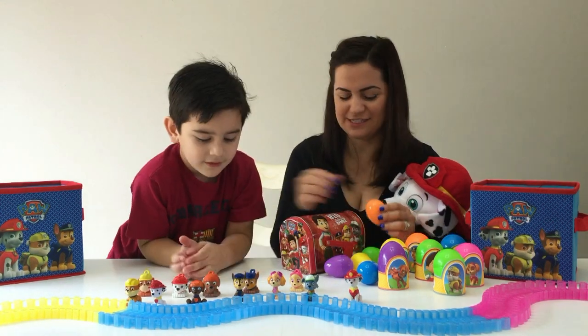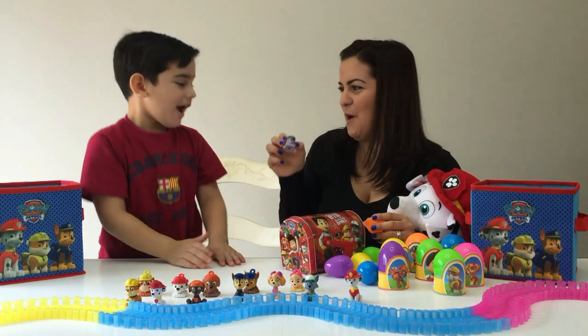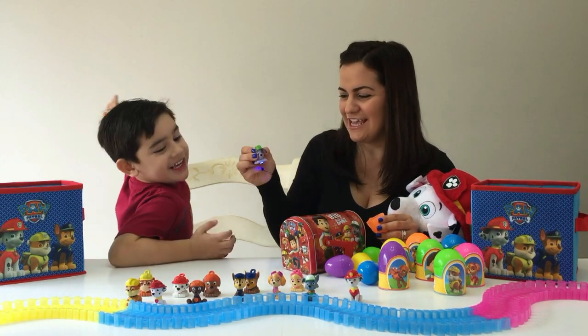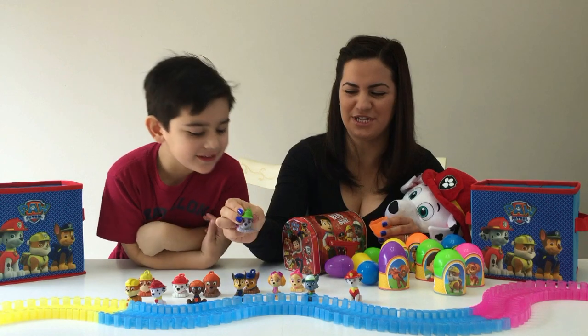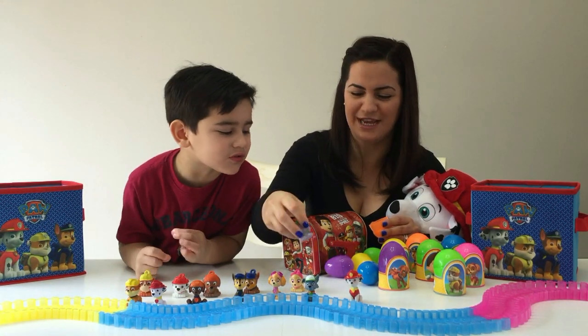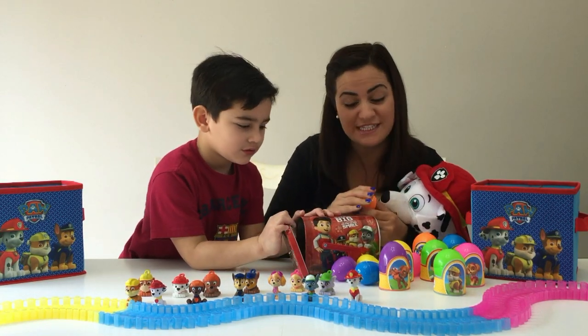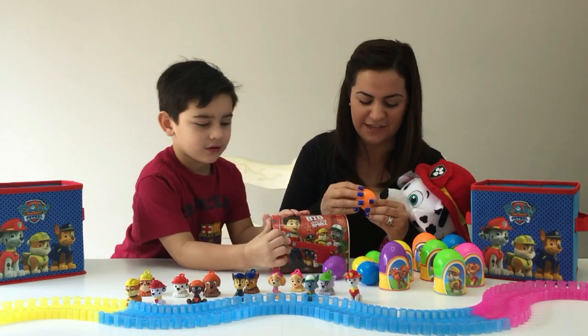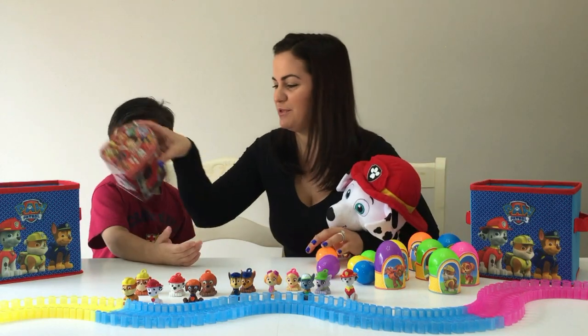Let's see our last egg — we've got Rocky! A little Rocky squishy. I love his little squishy head — it's so cute, I just want to squish it! All right, that was a super fun visit from our mailman and he left us a fun little package.